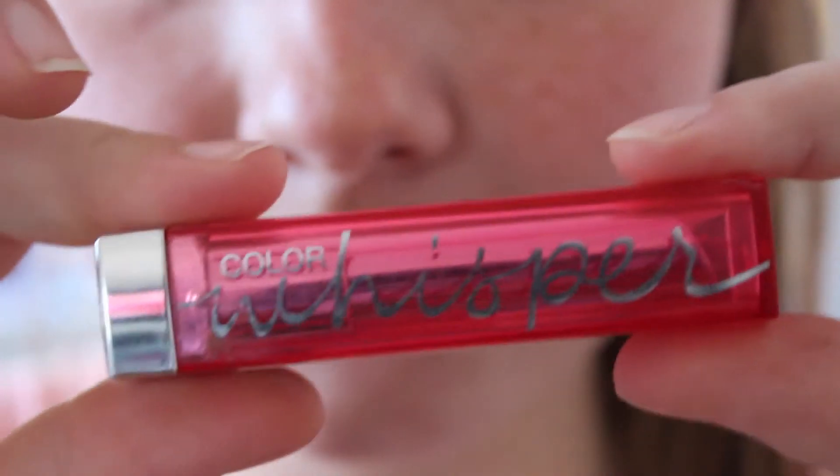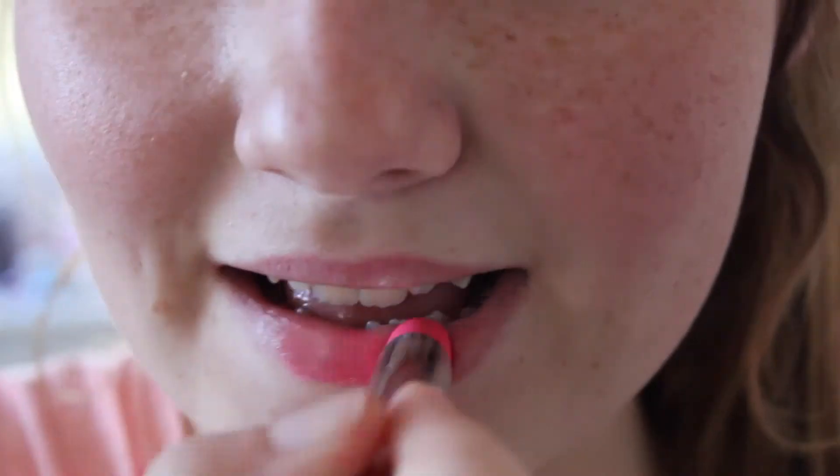My next two favorites are lip products. The first is the Revlon Color Burst lip crayon — it provides really good color that lasts a long time, it's easy to apply, and it's very moisturizing. Then there's also the Maybelline New York Color Whisper lipstick. I know these have been around for a while, but I have just been loving it so much this month especially because I have chapped lips — it's really moisturizing.